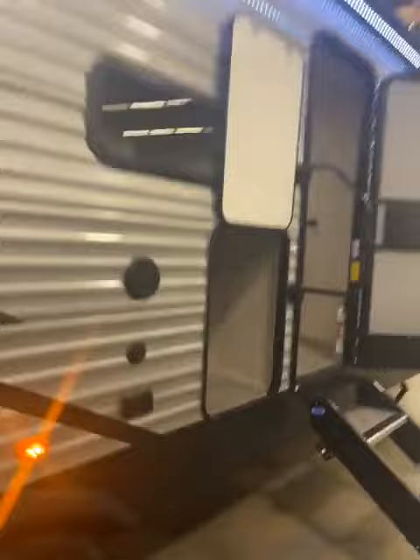Let's get right to the camper. There's your second door — goes right into the bathroom. You have your power awning with LED light, a little spot if you want to put a refrigerator, and your solid steps coming inside.